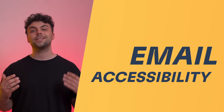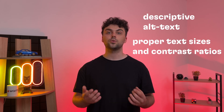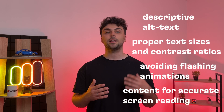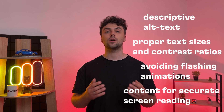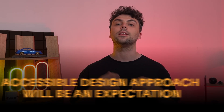The last trend for today is prioritizing email accessibility for all. We're talking optimizing for people with disabilities, visual impairments, and others who have special needs. Using descriptive alt text, adhering to proper text sizes and contrast ratios, avoiding flashing animations that could trigger seizures, and allowing content to be interpreted accurately by screen readers or other assistive technologies. With a more conscious worldwide focus on inclusion, this accessible email design approach will be an expectation, not an afterthought in 2024.